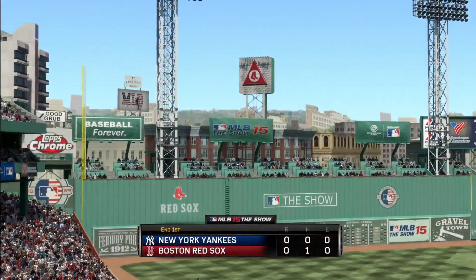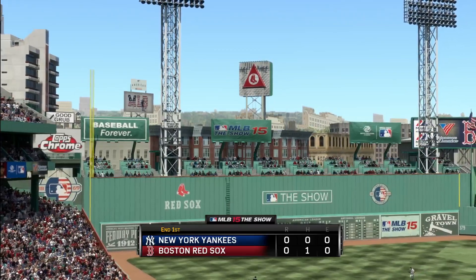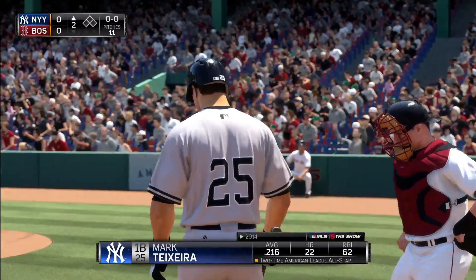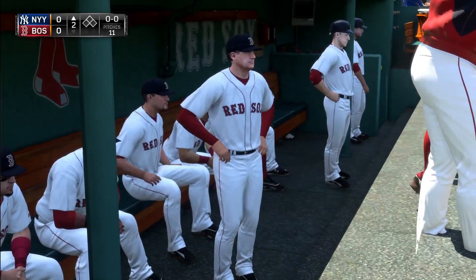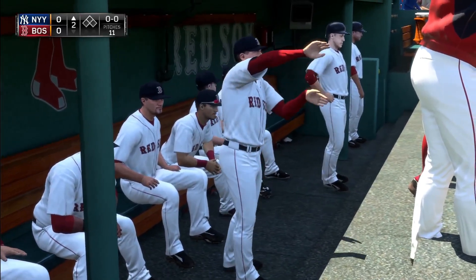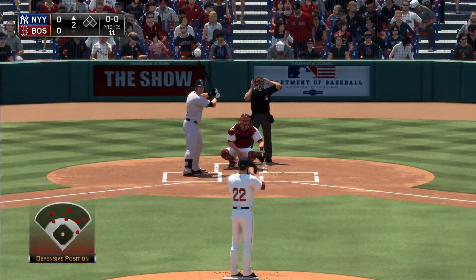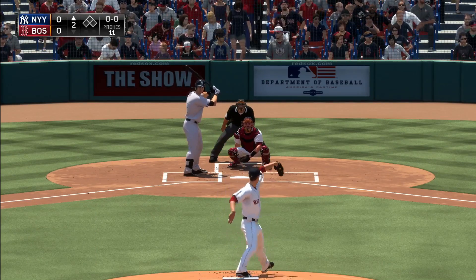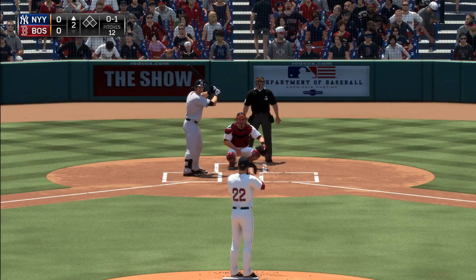Red Sox leave one — we've played an inning, no score. Mark Teixeira leads things off now in the top half of the second — first baseman number 25, Mark Teixeira.